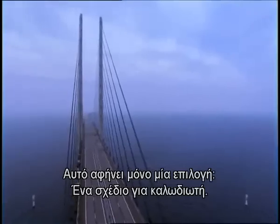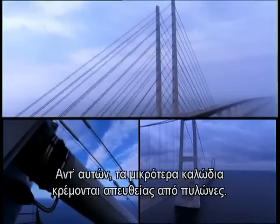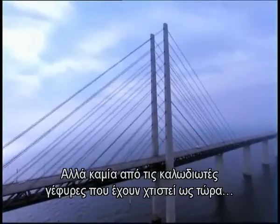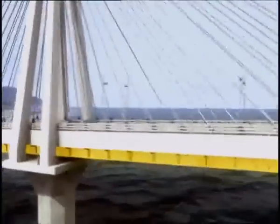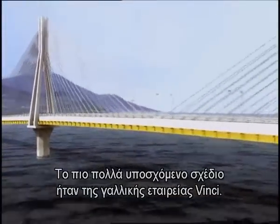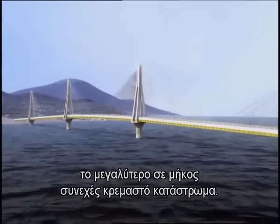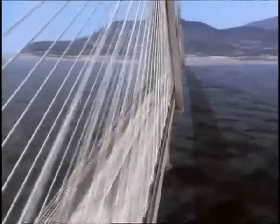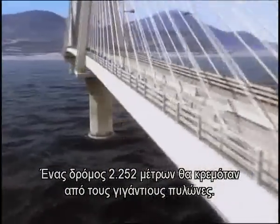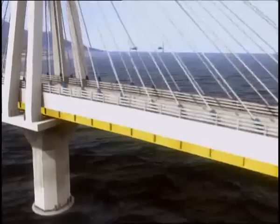This leaves only one option: a cable-stayed design, where smaller cables hang directly from towers with no expensive main cables. But no cable-stayed bridge ever built could survive the demands of the Gulf of Corinth. The most promising plan comes from a French company, Vinci. Their design would attempt to build the world's longest continuously suspended road span, requiring four consecutive towers — something never before tried. A 7,000-foot roadway would hang from the giant towers.